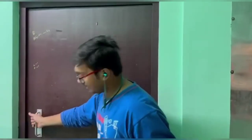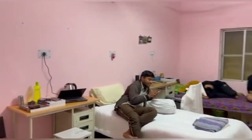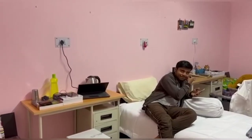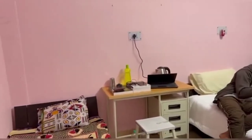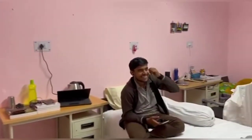We are entering room number 208. Hey guys, what's up? Hi guys. You can well see the beauty of this room — it is well decorated.